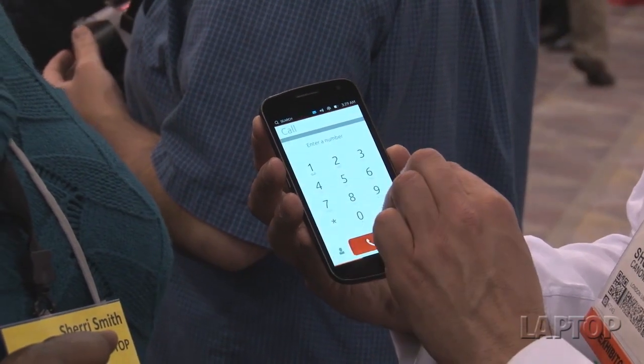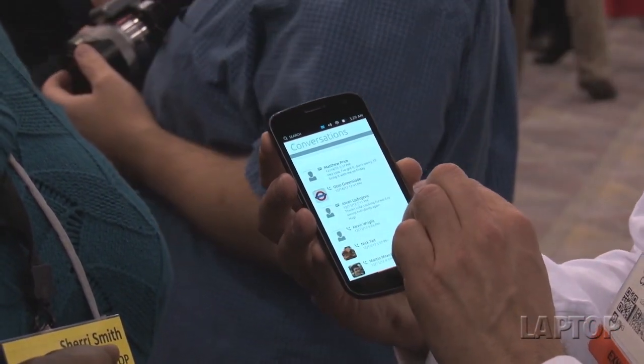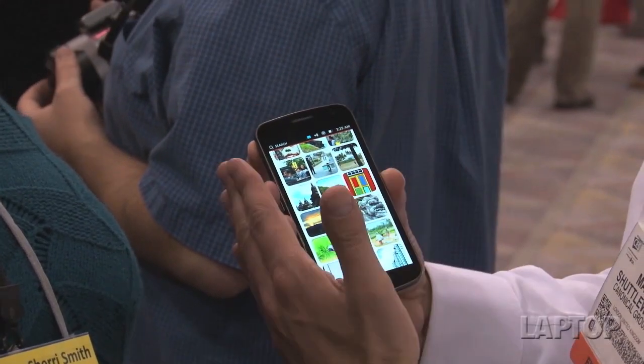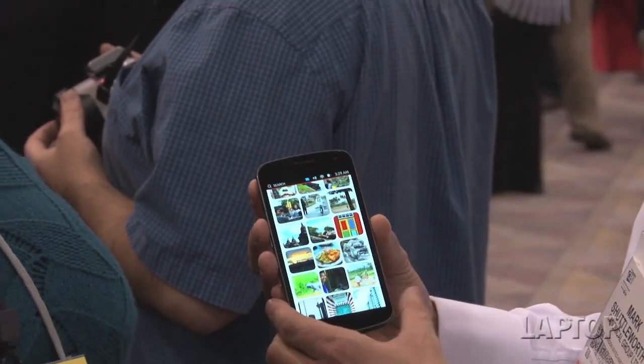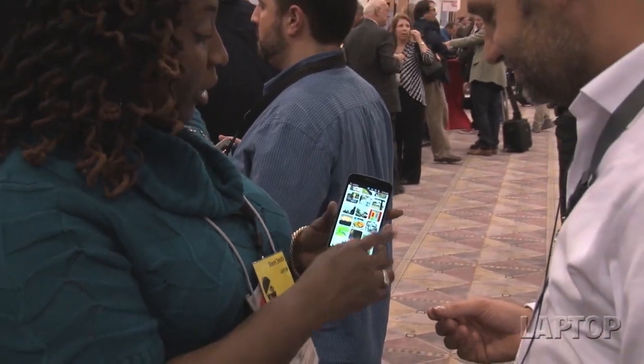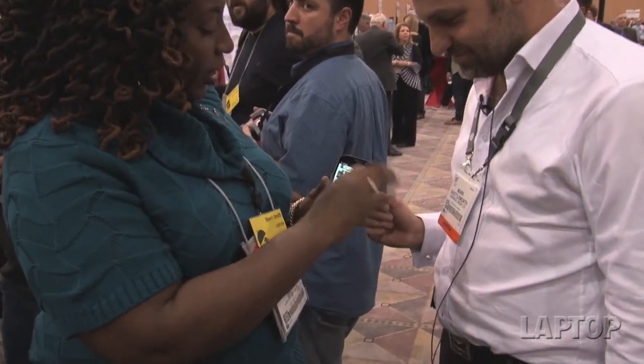If I want to go back, I use the right edge. I can just go back between those different applications really, really easily. The two edges — forward and back — work really beautifully. What I really like about this is using the edges to navigate.